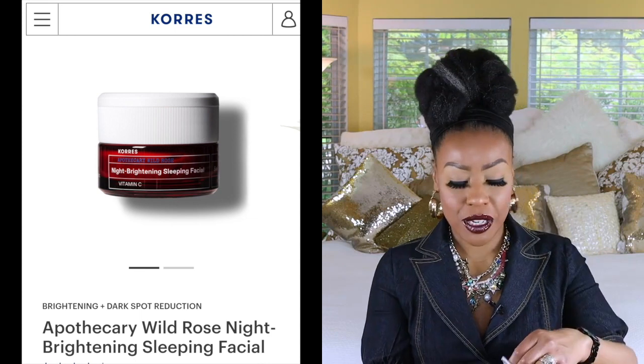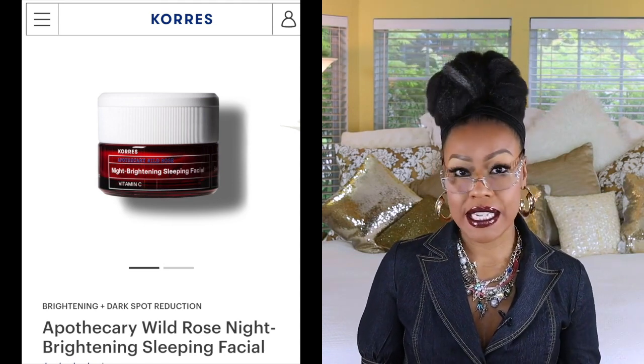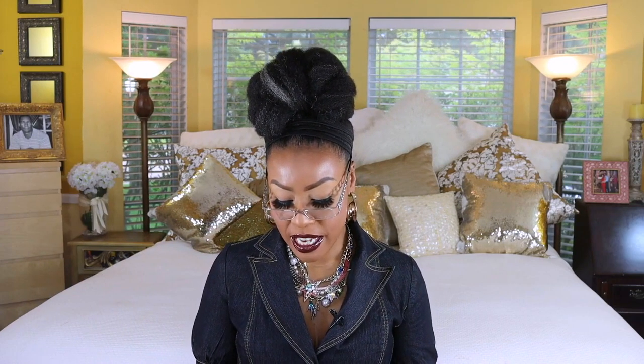The next one is by Khorus and this is the Night Brightening Sleeping Facial. It comes in a box and the container is glass — it feels substantial and is a burgundy color, with a little top on it. Here is the cream — as you can see, it's really thick. It's really appropriate for nighttime. This one has vitamin C and wild rose extract, which improves dull, uneven tone and texture for brighter, smoother skin by morning. I really like this brand and have some other skincare by them, so far so good.